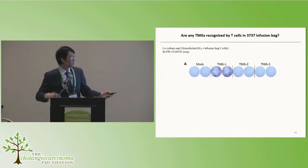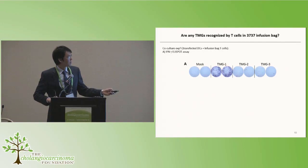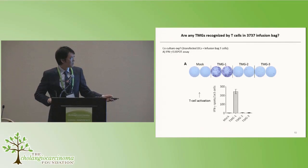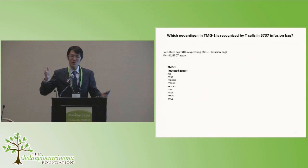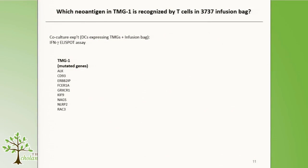When we co-cultured the infusion bag T-cells with dendritic cells expressing the TMGs, there were no spots with the negative control, but the T-cells in the infusion product appeared to recognize something in TMG1 — many spots were visible — with no reactivity against TMG2 or TMG3. Since TMG1 is made up of many different mutations, we needed to identify which specific mutation was being recognized. We took TMG1 and made separate genetic constructs, reverting each mutation back to the wild-type sequence — if a mutation-reactive T-cell is present, it loses reactivity when the mutation is reverted to wild type.